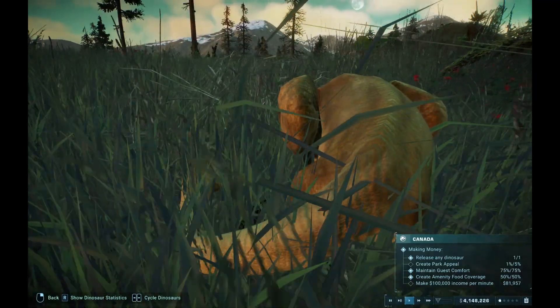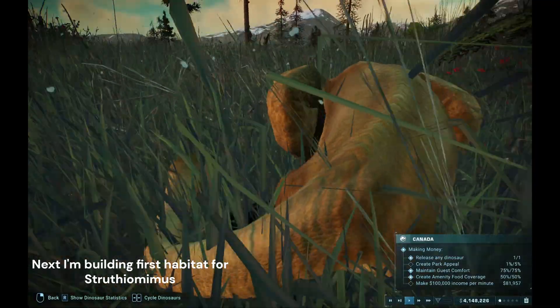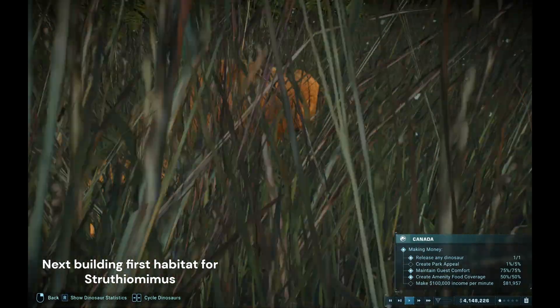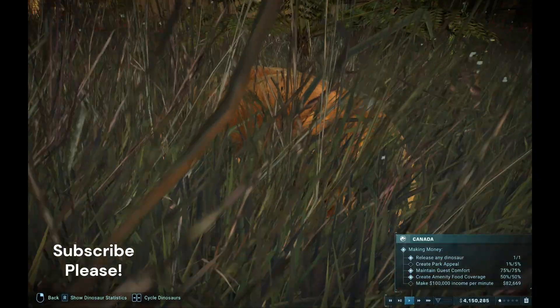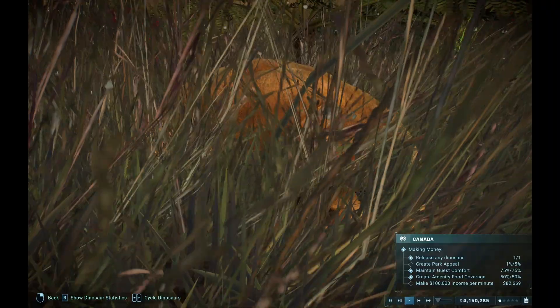Thank you so much guys for watching. Hopefully now you know a lot about Struthiomimus. If you liked this video or found it a little bit useful, then please hit that like button and don't forget to subscribe for more videos like this.